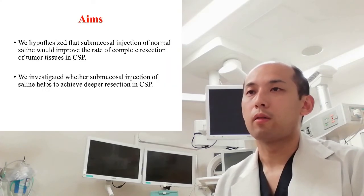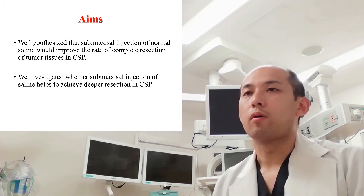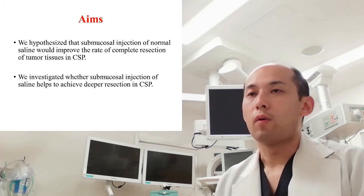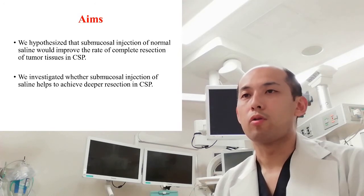So, what was your plan? In a randomized control study from Europe, the rate of histological complete resection was over 90% in the cold snare EMR for non-pedunculated small colorectal polyps. This was not inferior to that with hot snare EMR. Thus, we hypothesized that the submucosal injection of normal saline would improve the rate of complete resection of tumor tissues in CSP. So, we investigated whether submucosal injection of saline helps to achieve deeper resection in CSP.